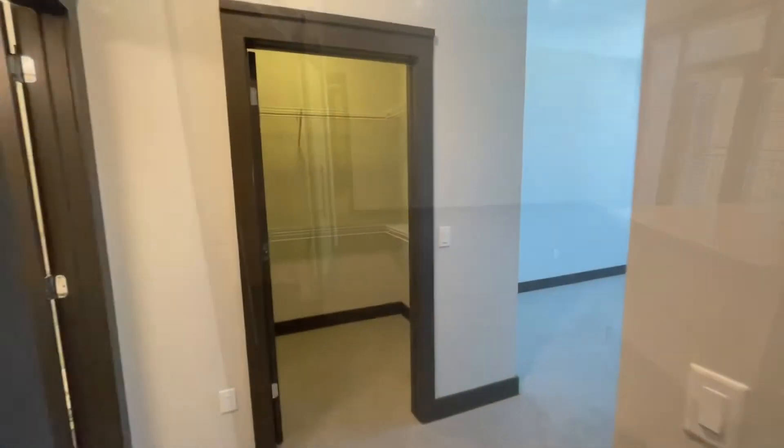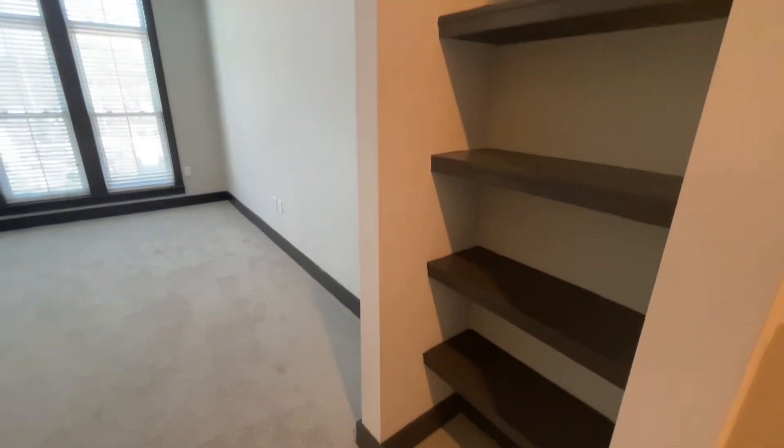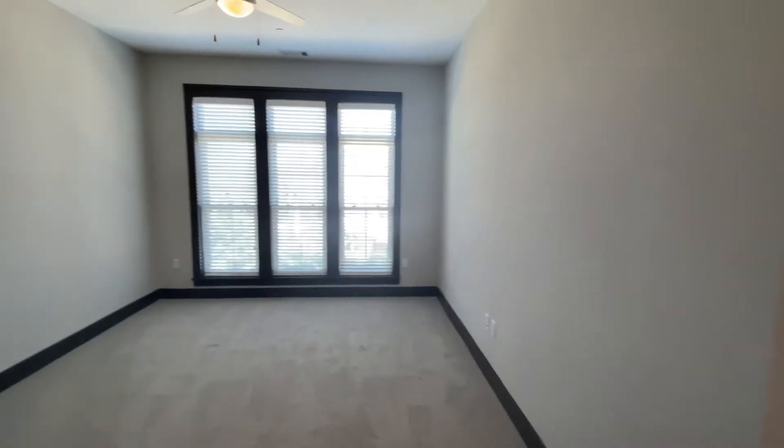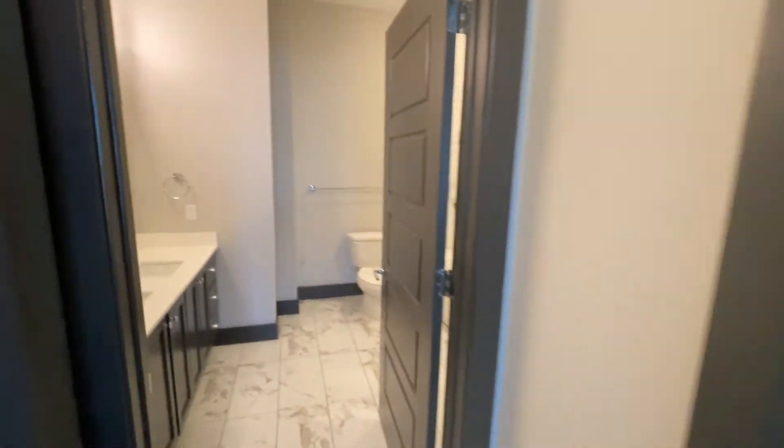Going into the master bedroom, we have three more floor-to-ceiling windows for excellent lighting, custom built-in shelving, and a fantastic walk-in closet with more storage and rack space.